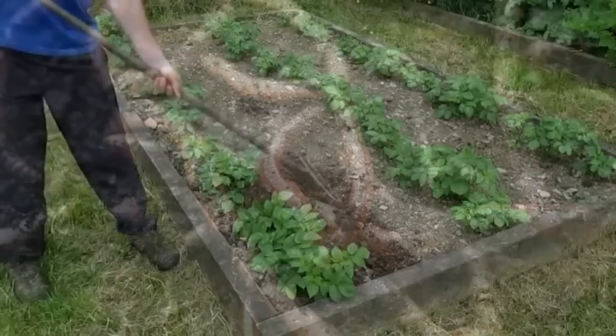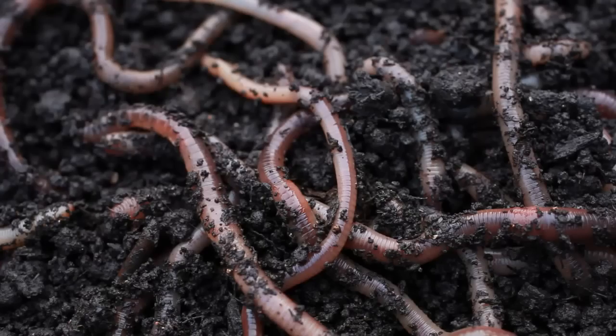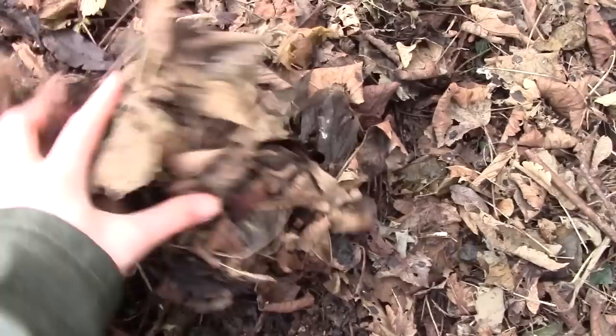So what steps can you take to increase the populations in your own backyard? In simple terms, the more fresh organic matter there is in the soil, the more earthworms there are. Adding organic matter like compost, leaf mould, or mulch is the answer for many questions.